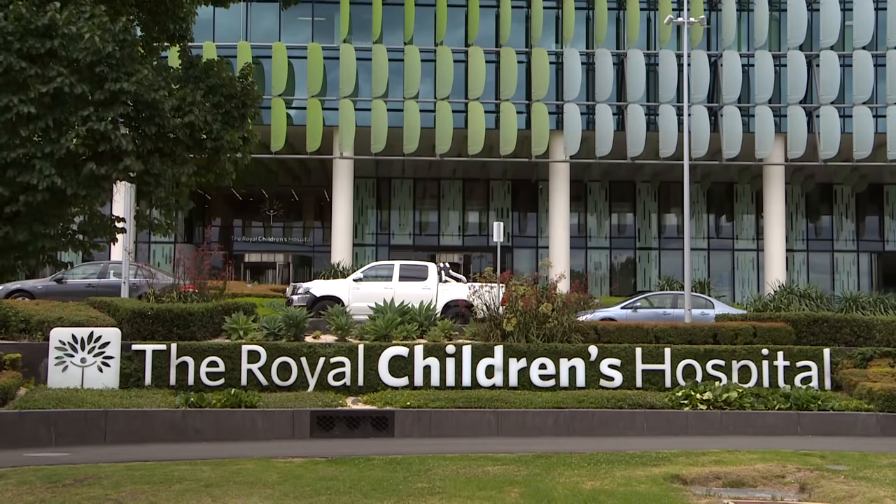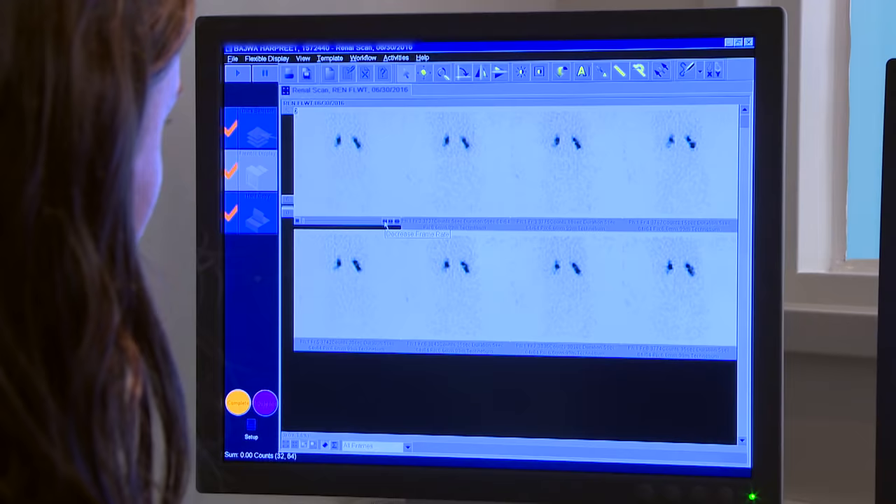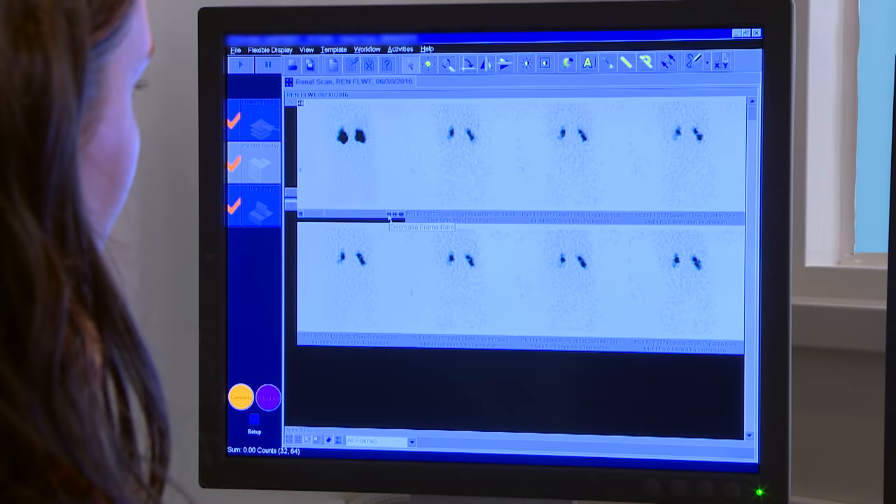Hi, my name is Adam. Yesterday I went to the Royal Children's Hospital. I needed to have a nuclear medicine kidney scan. This is a way of taking some pictures that show how my kidneys are working.